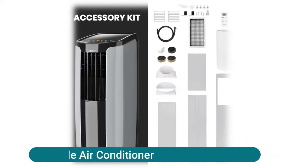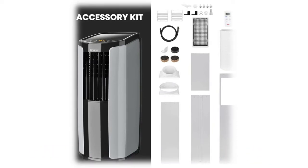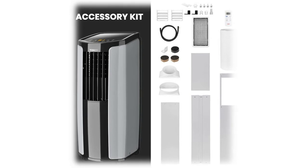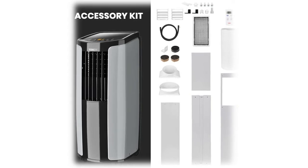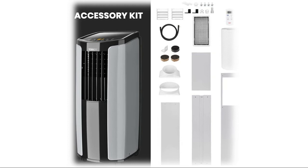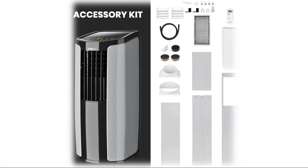OSOT Portable Air Conditioner. Cool spaces up to 300 square feet with an ASHRAE-rated 8,000 BTUs of cool air (5,000 BTU 2017 DOE standard), perfect for your home office, bedroom, or living room. This is not only a portable AC but also a fan and dehumidifier capable of removing 2.3 pints (1.1 L) of water per hour. Drier air feels much cooler than humid air and allows your AC to work more efficiently.